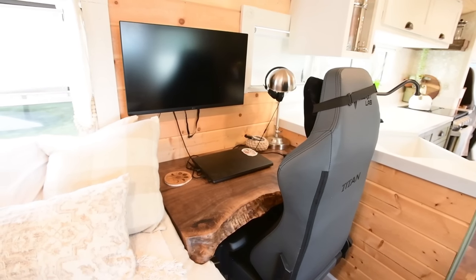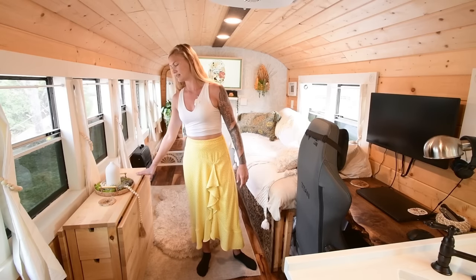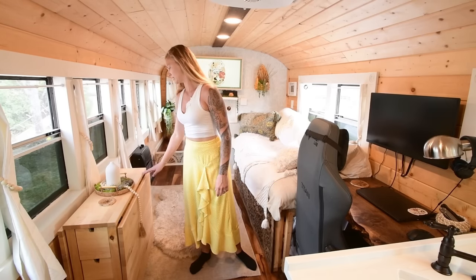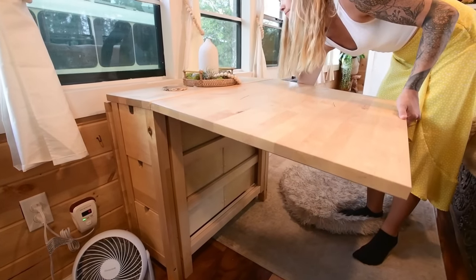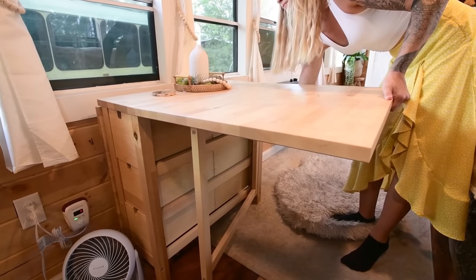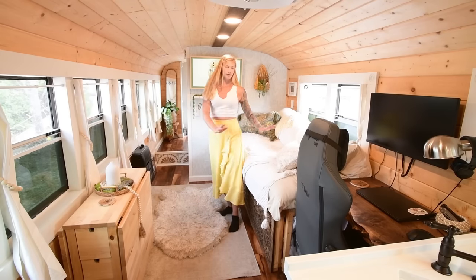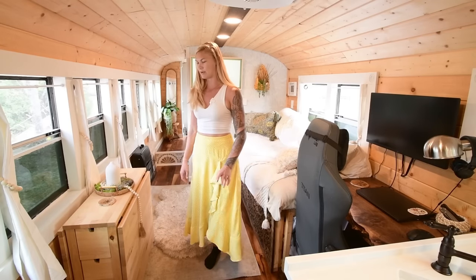He has a black walnut live edge desk — it's about three feet of space. Across from Nick's desk is my desk, an IKEA table that we found on Facebook Marketplace for a really good deal. It has two folding leafs on the side so we can pull that out and have our meals here. We can host game night; we can move it so three people can sit on this side and three people on the couch.